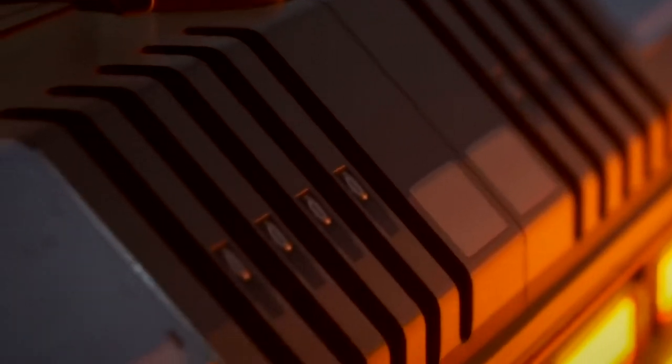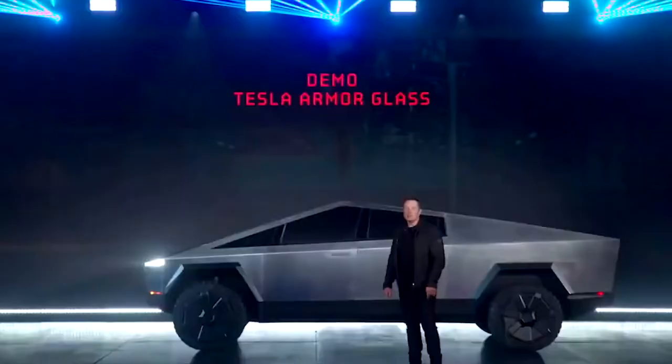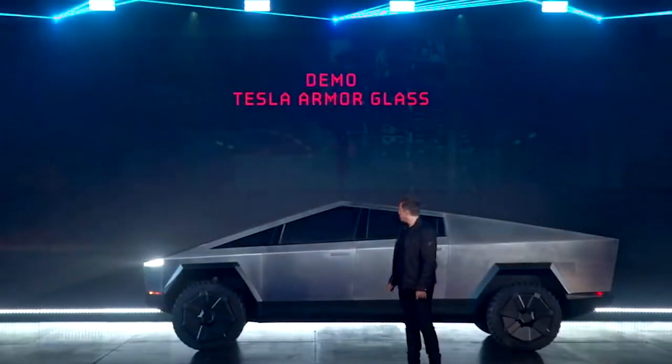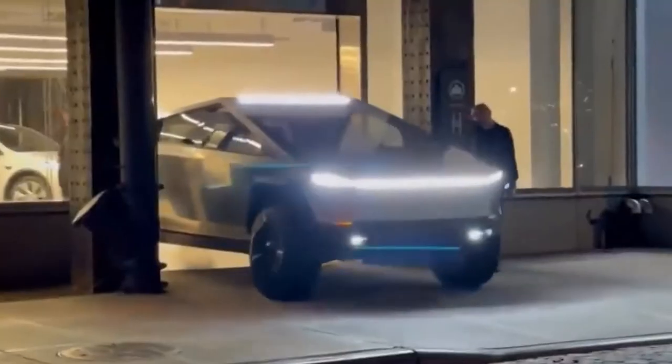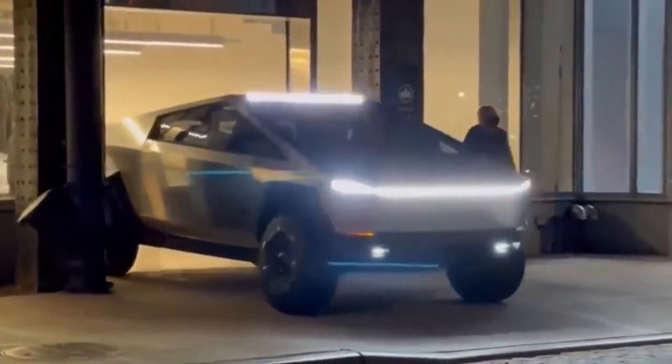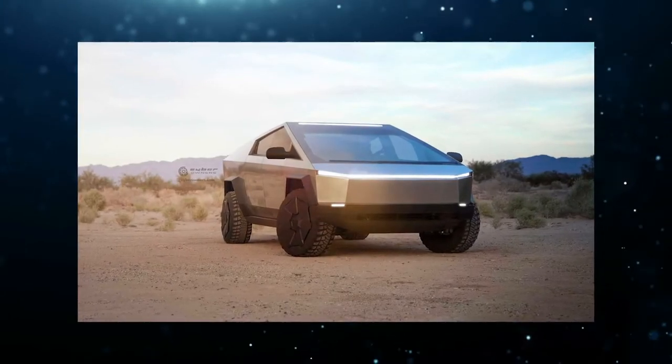The vehicle is largely made of stainless steel. In addition, the vehicle should also be bulletproof and is seen as the vehicle for Mars. Elon Musk had taken inspiration for the appearance of this car from the Lotus Esprit. The unveiling of the Cybertruck was widely reported by the media and on blogs and social media. Well-known YouTubers were also invited. Initially, reactions were mixed due to the sharp contours of the vehicle.